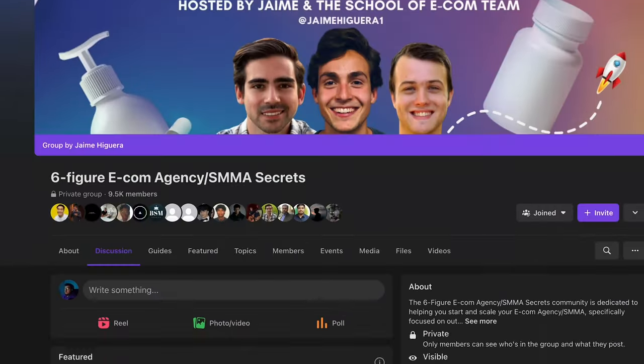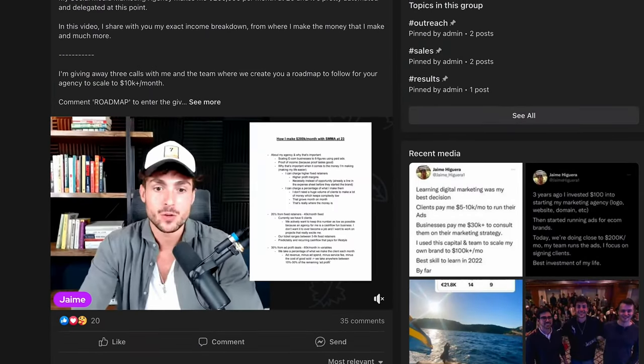If you want to catch more free trainings on how to actually grow a social media marketing agency, I'm going live on my free Facebook mastermind pretty much on a daily basis, dropping value that I'm not posting anywhere else. If you want to get access to that, there's going to be a link in the description — fill out the questions, and if you're a good fit, we'll let you in. I look forward to seeing you in there. I'll see you in the next video. Peace.